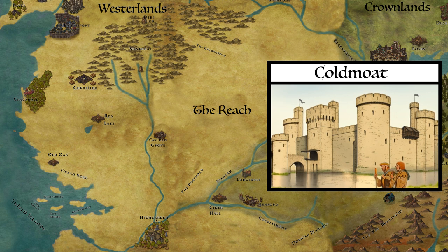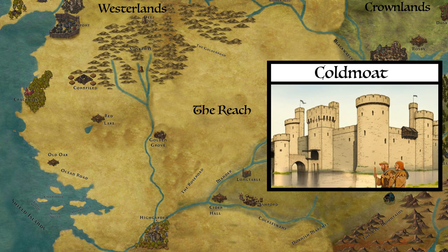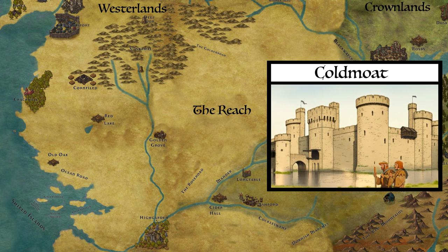Due to the fact that Coldmoat once belonged to and was built by House Osgrey, the line of House Osgrey is carved into checkered squares in the stone above Coldmoat's gate and can be seen throughout the castle. However, in some places it has been replaced by Webber iconography. The key difference is the Webber iconography looks fairly new, but the Osgrey's has been worn down by the elements over the centuries.